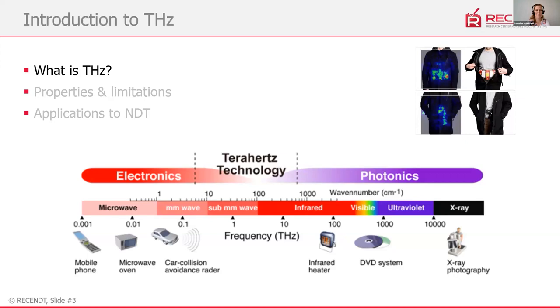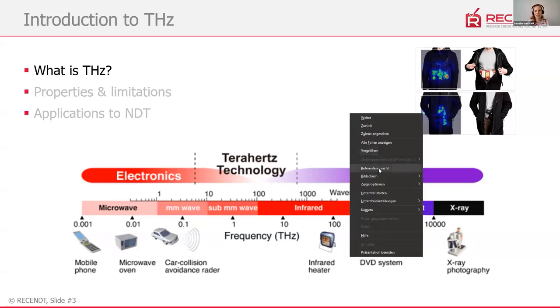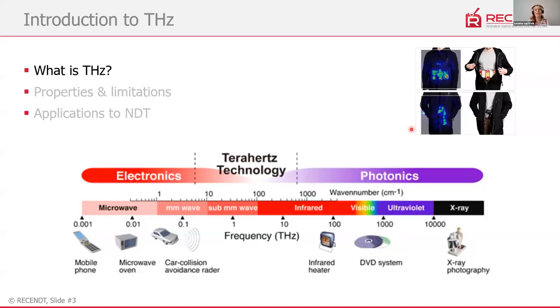So what is terahertz? Not everyone has heard of it — it's not so well known yet. Maybe you've heard about it in relation to security applications, in particular at airports, as you can see in the image on the right. It's not the only application that exists. Terahertz radiation is a part of the electromagnetic spectrum, located between the microwave/millimeter-wave range and the infrared range.